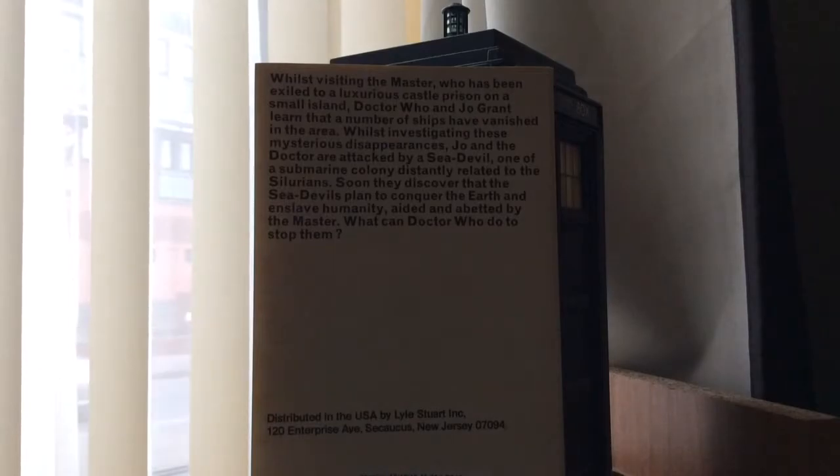This is the plot: Whilst visiting the Master, who has been exiled to a luxurious castle prison on a small island, the Doctor and Jo Grant learn that a number of ships have vanished in this area. Whilst investigating the mysterious disappearances, Jo and the Doctor are attacked by a Sea Devil, one of a submarine colony distantly related to the Silurians. As soon as they discover that the Sea Devils plan to conquer the Earth and enslave humanity, aided and abetted by the Master — what can Doctor Who do to stop them?